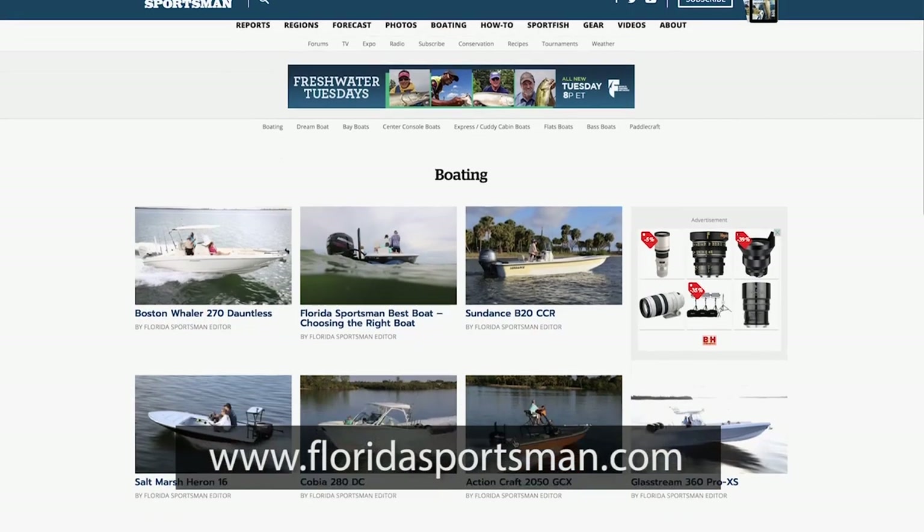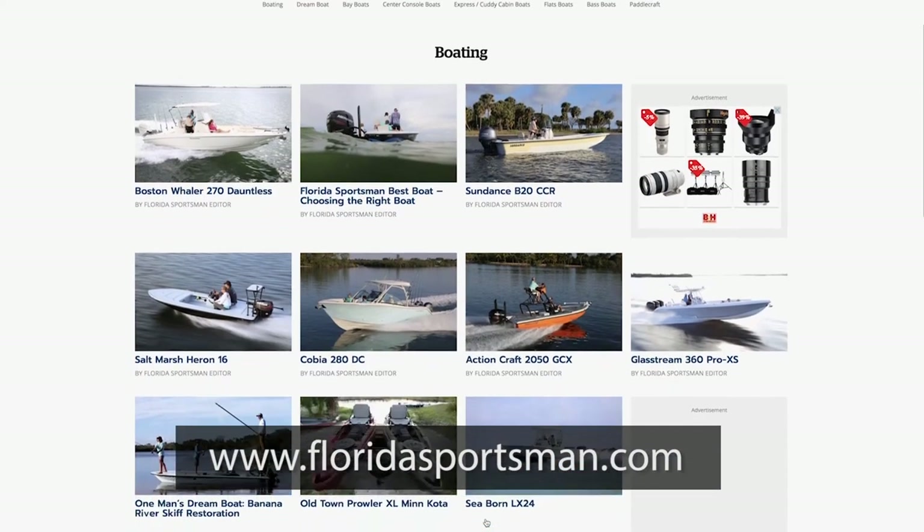If you'd like any more information about the boats you saw this week or any boat you see on Best Boat, check us out on the web at floridasportsman.com. Or we'll see you next week on another edition of Florida Sportsman Best Boat.